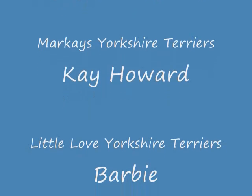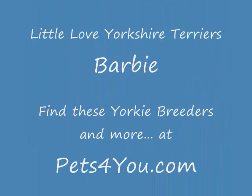On Pets4You.com, you'll find reputable dog breeders and the perfect Yorkie. Thank you for visiting Pets4You.com.